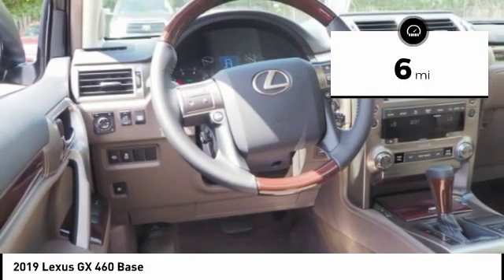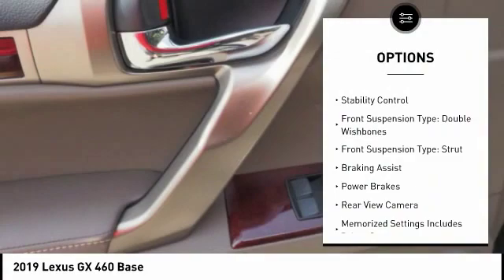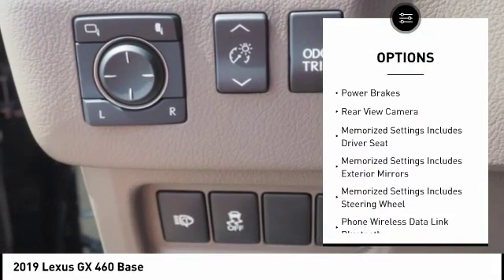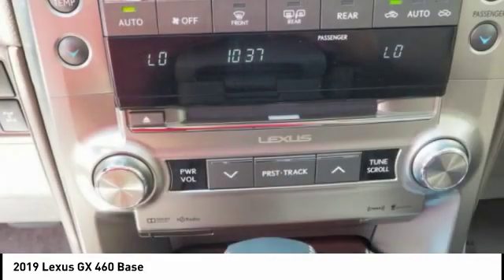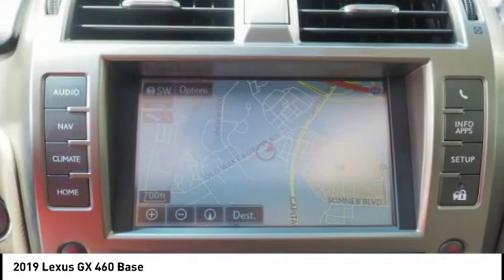Here are some of this vehicle's great options: power windows with safety reverse, hill descent control, roof rails, traction control, stability control, front suspension type double wishbones, front suspension type strut, braking assist, power brakes, and rear view camera.